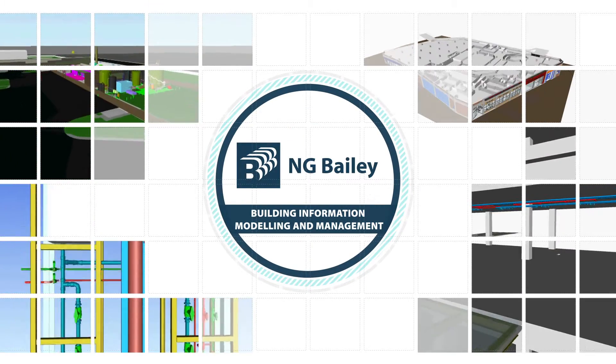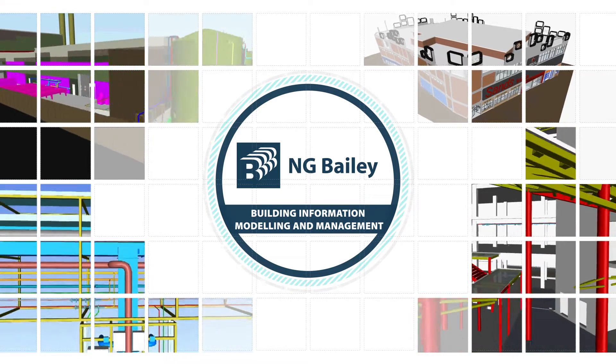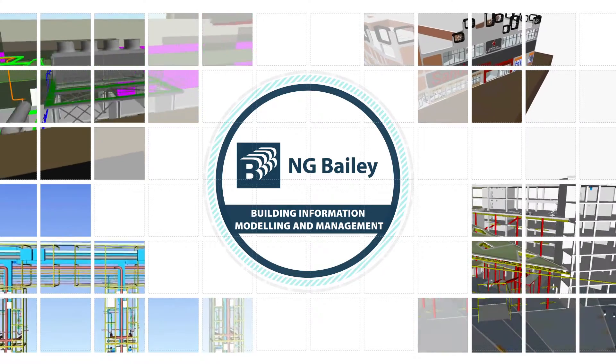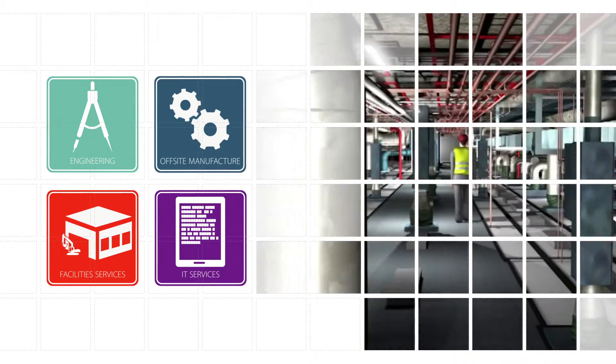NG Bailey continues to develop the benefits of Building Information Modeling and Management, or BIM, by applying our technical expertise and wealth of practical experience gained over 90 years. Utilising our group capabilities from our engineering, off-site manufacture and services businesses,